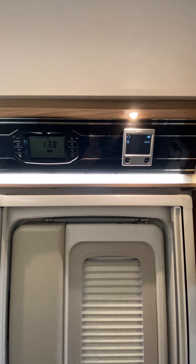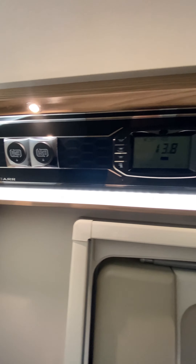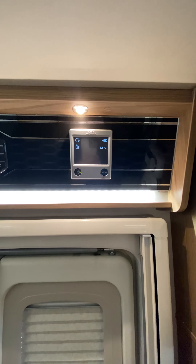Let's move into the control panels above the door. We have electric drain for the fresh and the waste water, the Swift Command control panel. And this motorhome is fitted with Aldi central heating for all-year-round comfort.